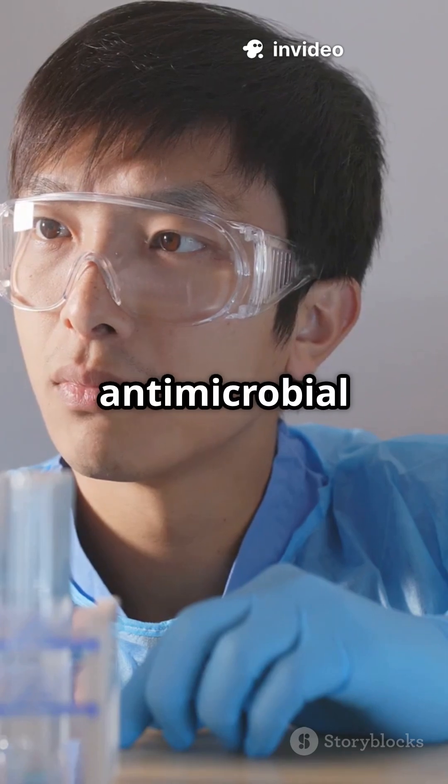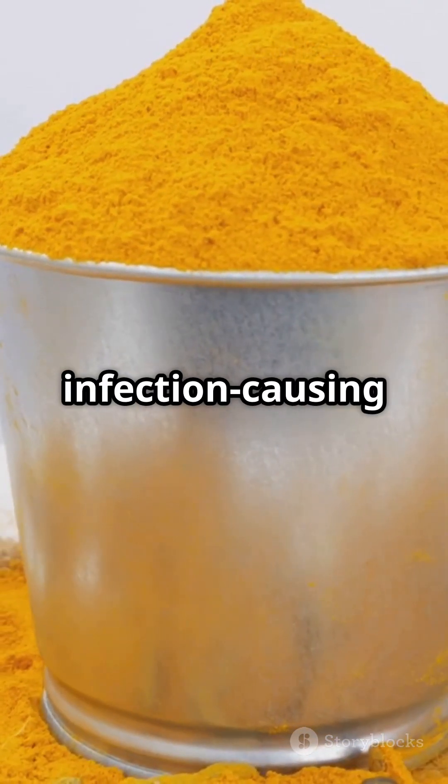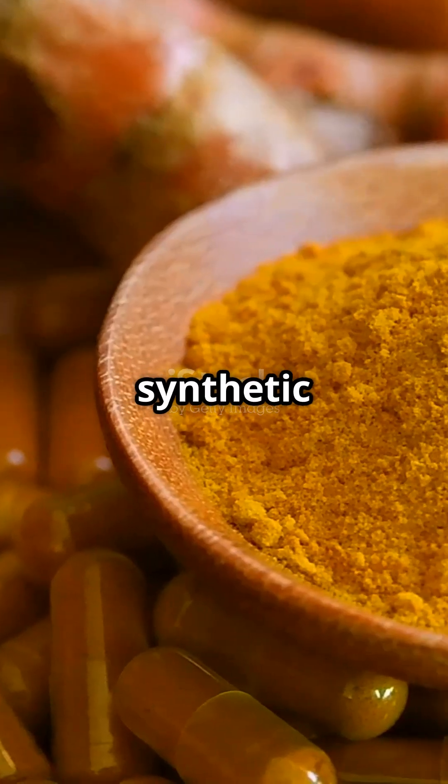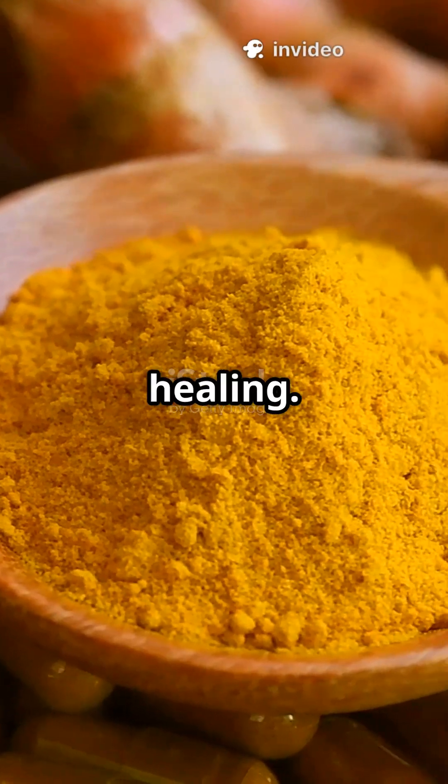Curcumin has antimicrobial properties. It boosts immune cells, fights free radicals, and stops infection-causing germs. Unlike synthetic antibiotics, turmeric does two things together: reduces inflammation and supports healing.